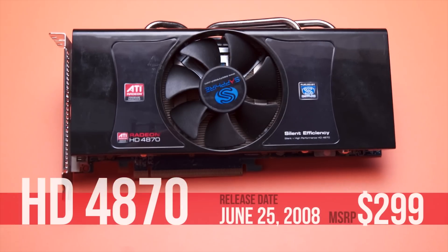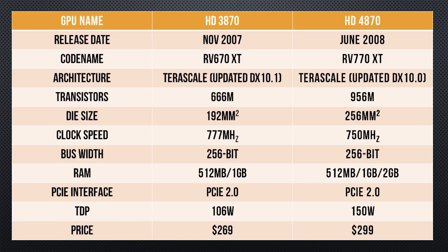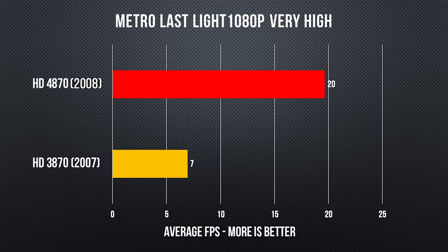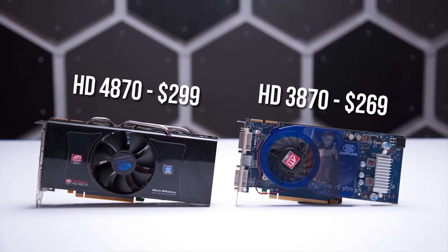AMD looked to build on the success of that lower performance but lower risk strategy with the 4870. Codename RV770 XT was a substantially larger chip than the 3870 at 256 millimeters squared, but that extra performance and frame buffer sizes up to 2 gigs allowed AMD to command a higher price.